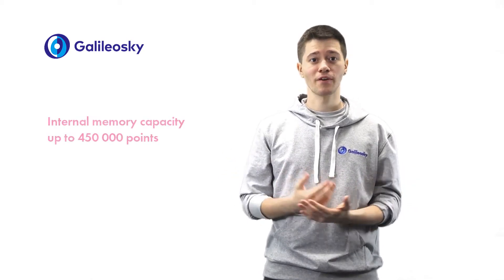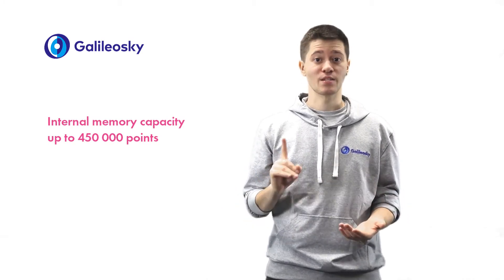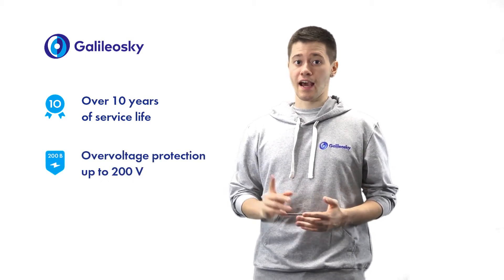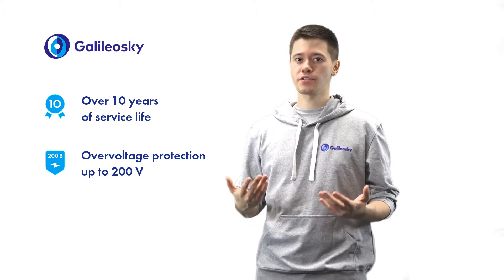Apart from the above-mentioned features, all versions have a built-in archive, which allows storing up to 450,000 track points in the device memory, as well as support of dual SIM cards or a SIM chip. Despite the plastic housing, new trackers offer a high protection level and reliability. The calculated service life is 10 years. Galileo Sky 7 is protected from any impulse voltage surges, and in case of prolonged over-voltage, is capable of withstanding up to 200 V.